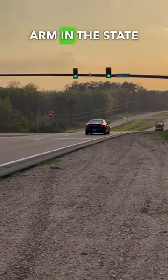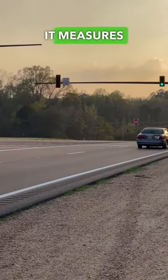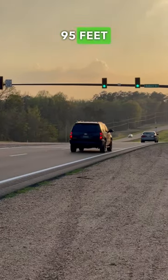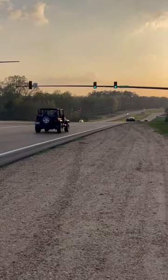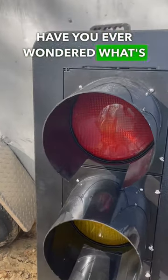This is the longest mast arm in the state of Mississippi — it measures in just over 95 feet, and it's here at Auburn Drive and Highway 84 in Brookhaven, Mississippi.